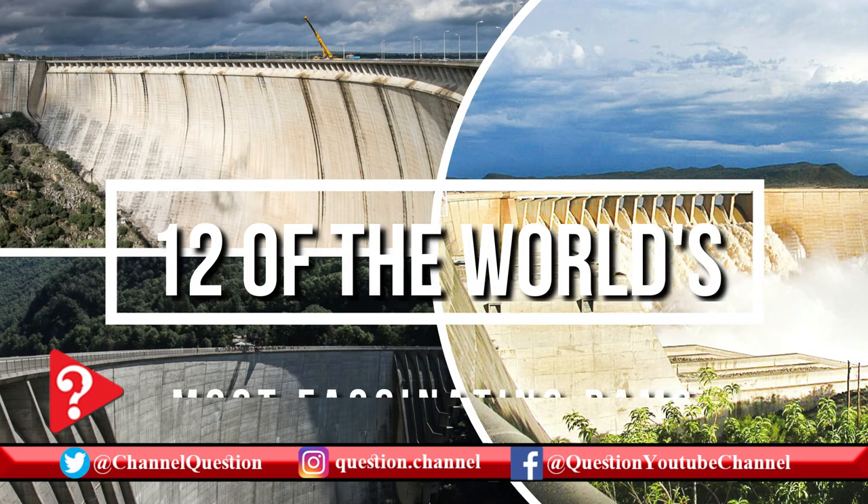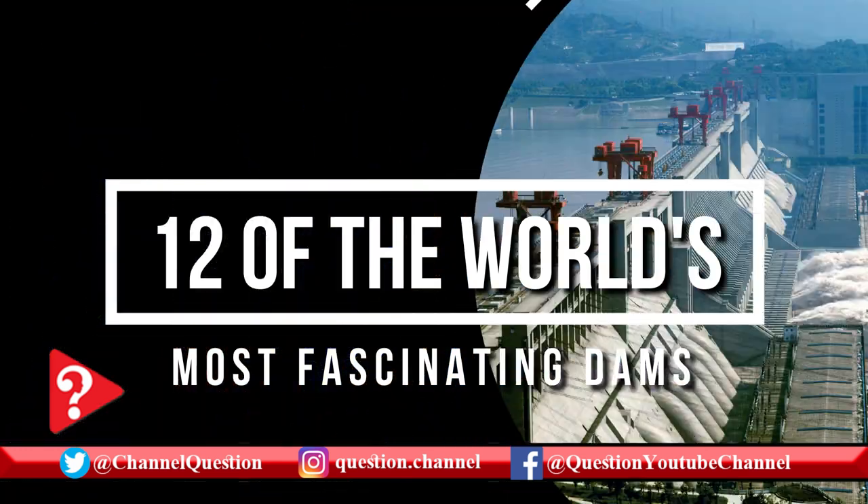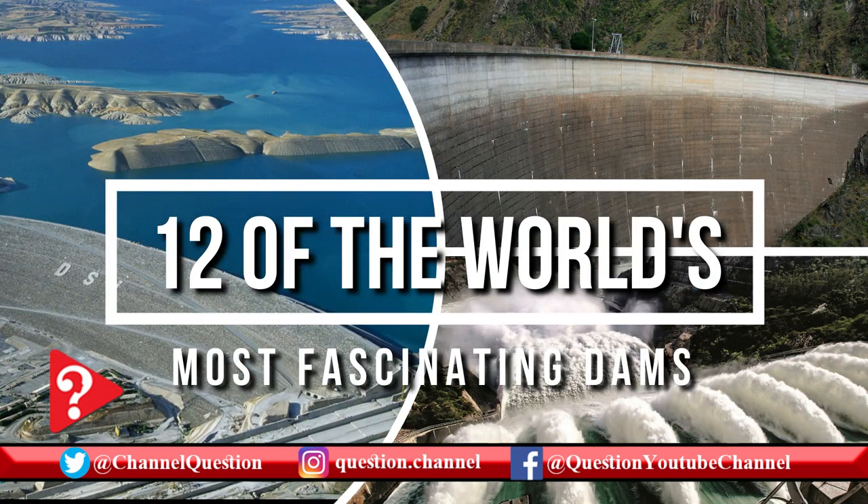There are many other dams around the world with their unique and fascinating engineering designs. If we've missed them, feel free to let us know via our contact form.